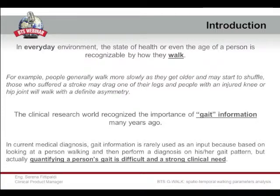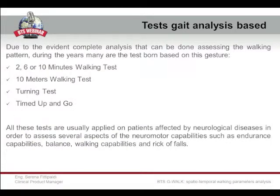Or if a person suffered a stroke or something like that, we can see a very different walking pattern. The clinical investigation field recognized the importance of gait information many years ago. Nowadays, the change is that also in the clinical field, the need to quantify a person's gait difficulties became very strong and powerful. Due to the evidence from analyzing the way a person walks, several tests were born based on the walking pattern.